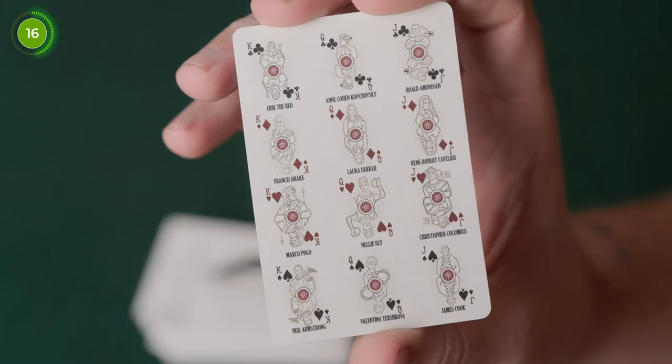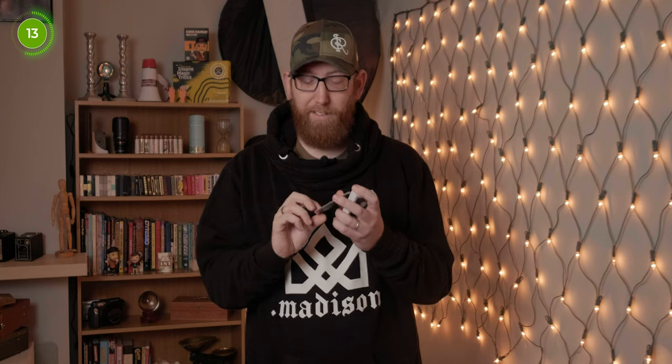You also get a neat little addition which is a card showing all the court card designs, and under each one it has the name to say who it is. So if you're not familiar with many of the explorers — like me, who hadn't even heard of Eric the Red until I saw him on the card — well, for the record he's a Viking who discovered Greenland. You'll be able to see all of the people and see exactly who they are.